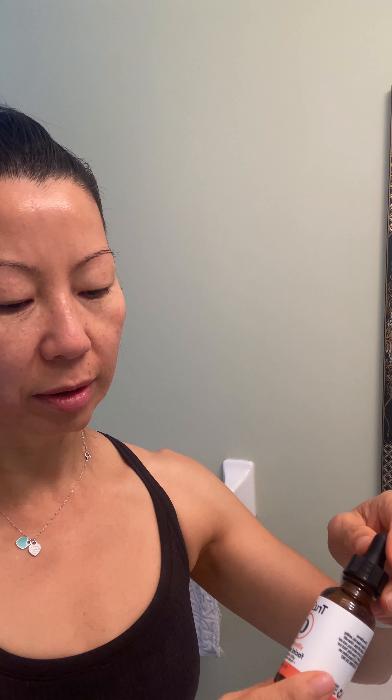This toner lasts forever, it feels like. I apply it to my hands, clavicle, and chest. I really see aging happening everywhere. This is a new routine I added on. I don't see a difference yet. I do have aging spots from sun damage, and I want to get rid of them but I'm having a hard time.